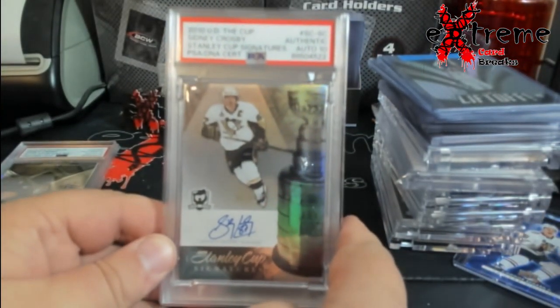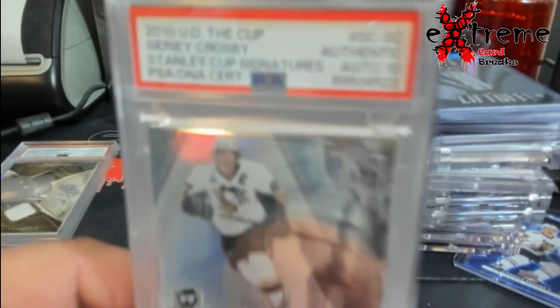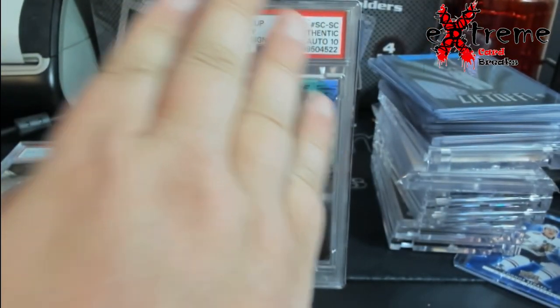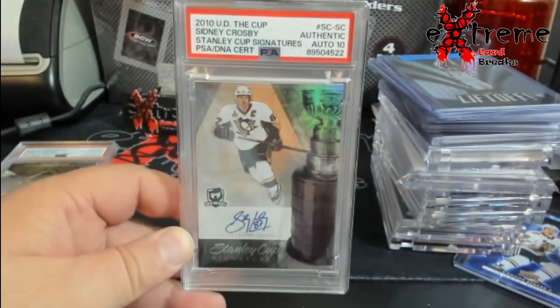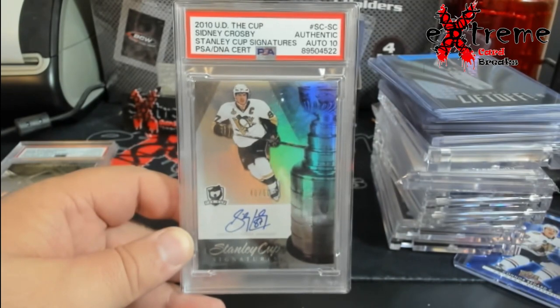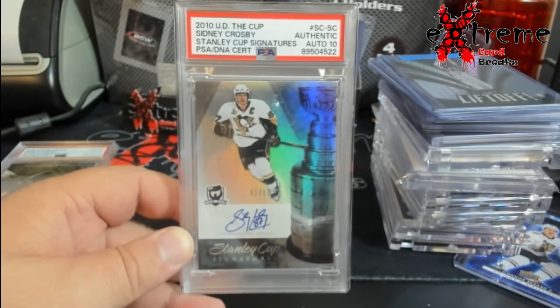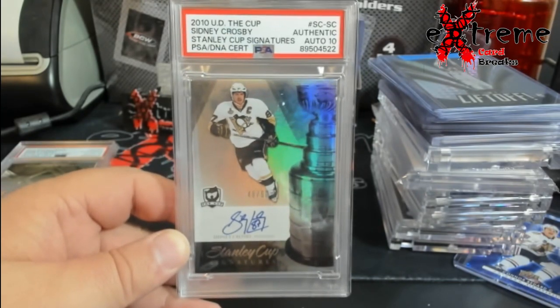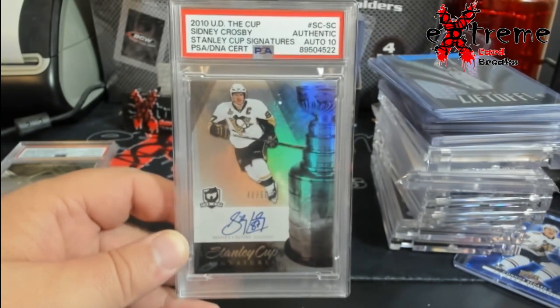Let's stay with Sidney Crosby — the last one is from 2010. Once I can get the thing to focus — there we go. It's The Cup Sidney Crosby Stanley Cup Signatures numbered out of 50. I've graded some of these in the past and they've come back like eights.